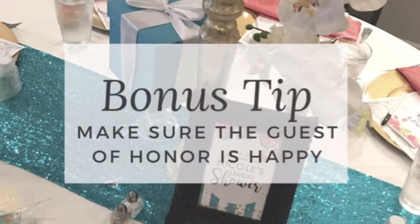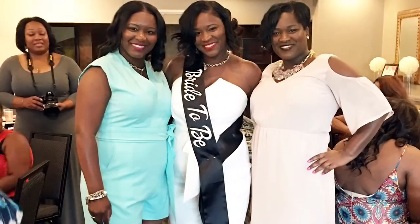Here's the bonus tip — it's really not a tip, it's a given: make sure that the guest of honor is happy. Make sure that the things she requests, you're able to provide in one way or another. If she's happy, we all will be happy.